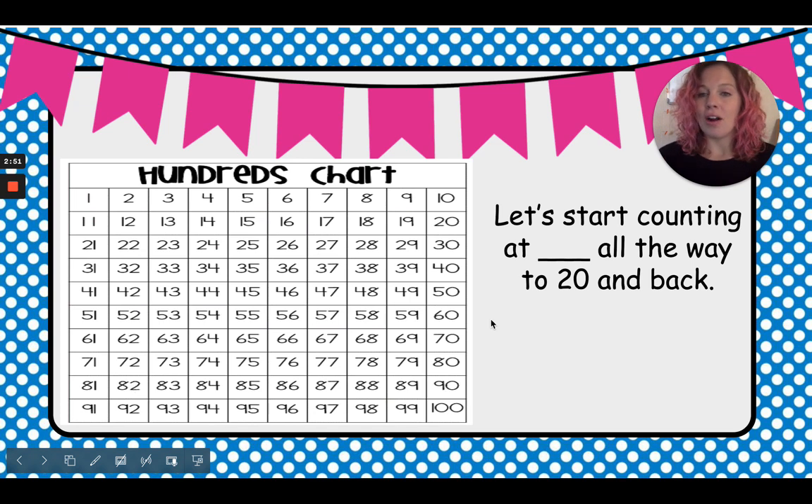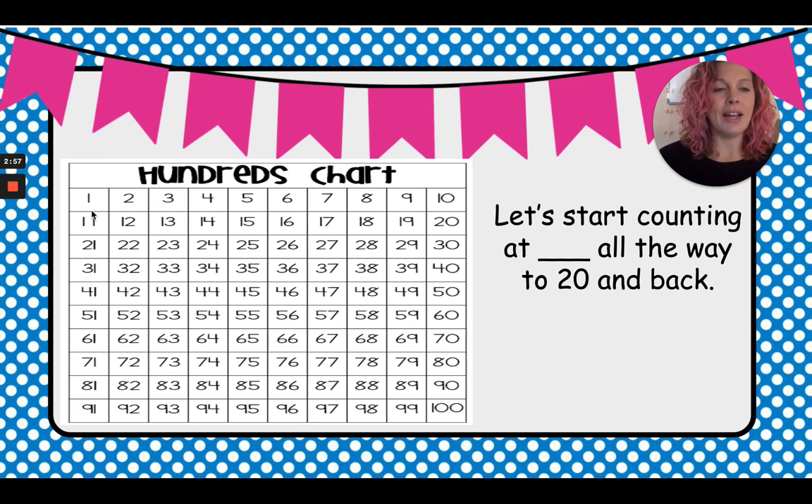First, we're going to start by counting all the way up to 20 and back down. We're going to start at one. Count with me: 1, 2, 3, 4, 5, 6, 7, 8, 9, 10, 11, 12, 13, 14, 15, 16, 17, 18, 19, 20. There are our tricky teens — they start with a one.